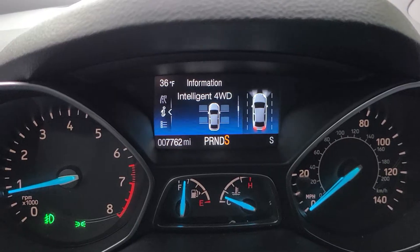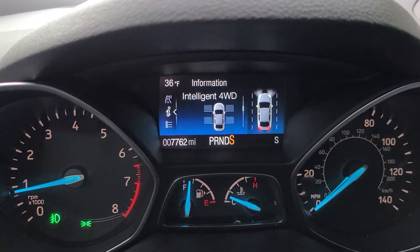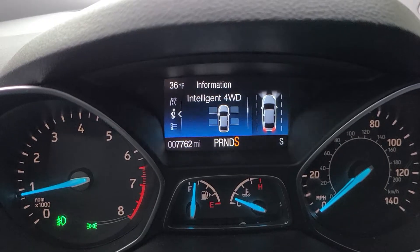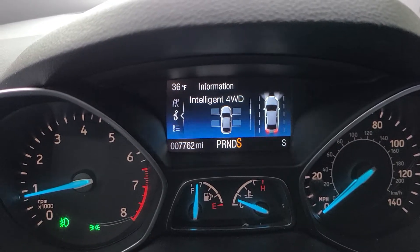The intelligent four-wheel drive system. There's a display for it. This is a 2019 Ford Escape and it shows you which tire is getting traction at any one time, which one gets power.